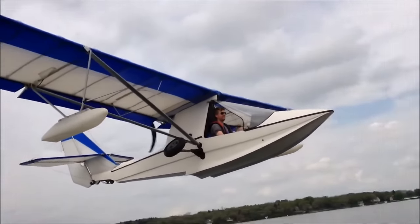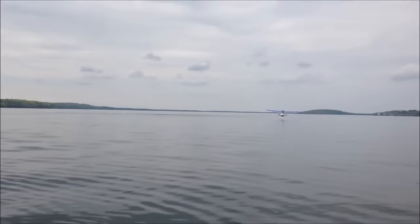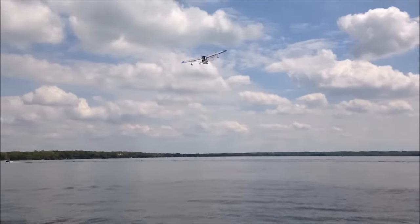It's got a useful load of me. The service ceiling on this is 13,500 feet. Now I don't know about you, but I don't know if I want to be going 13,000 feet in the air in a canoe.